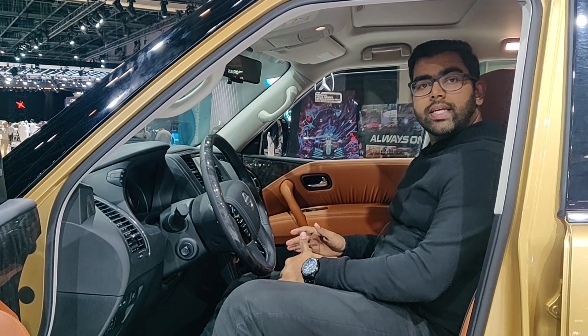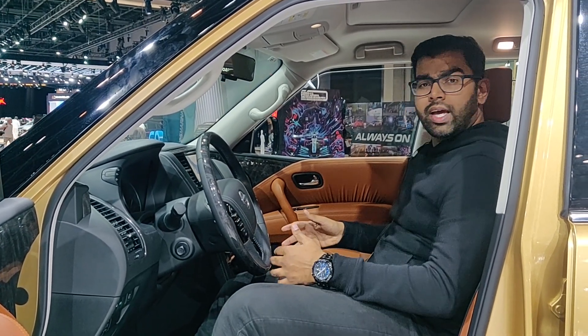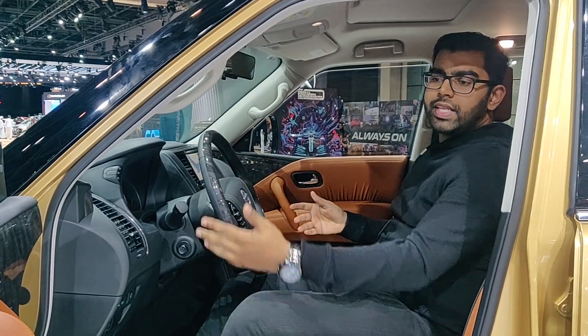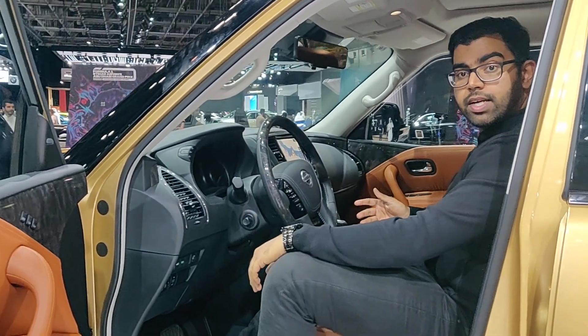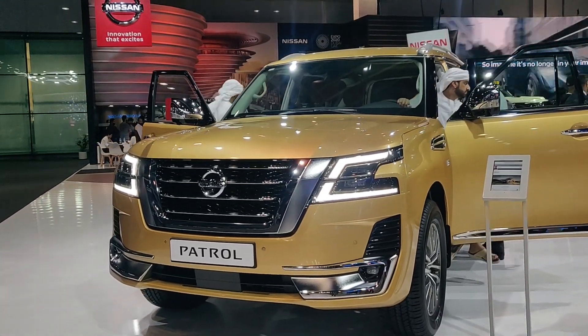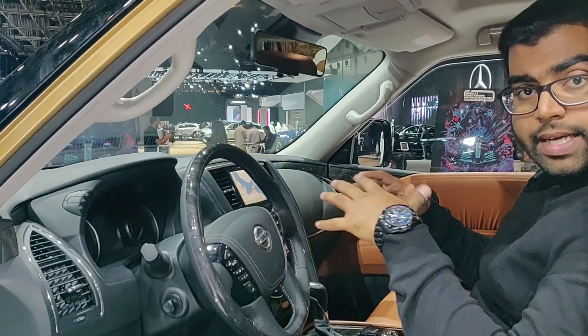In 2020, Nissan has a facelift model. This facelift makes a big difference in the e-car features.